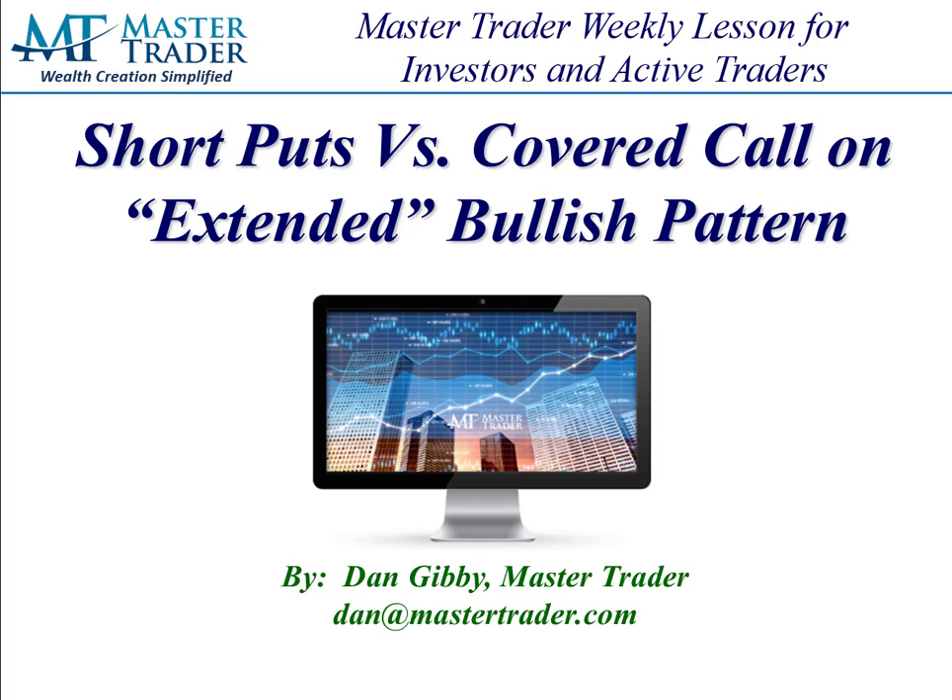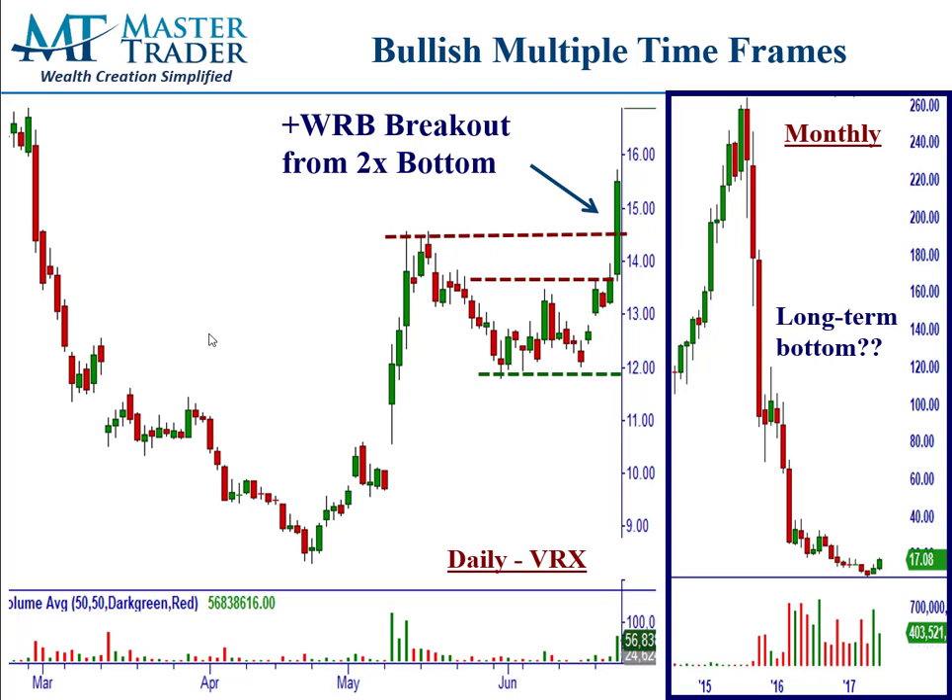Hi, this is Dan at MasterTrader, and in this week's lesson we're going to discuss two strategies on how to get on board a bullish pattern but short-term extended. I'm also going to show you how these two strategies — shorting a put versus buying a covered call — are very similar, if not identical.